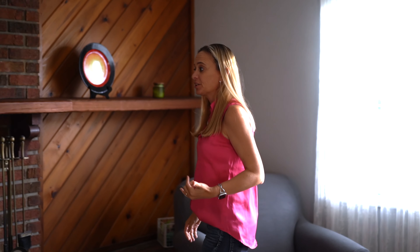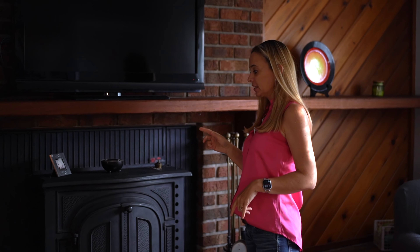Check out this unique accent wall. It has custom shelving. It also has a cast iron fireplace, which gives so much character to this room.